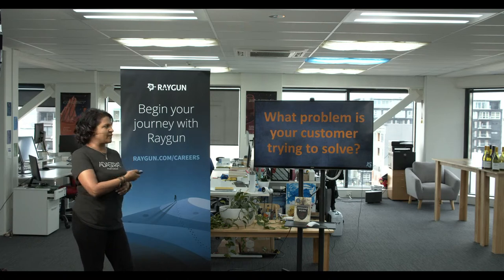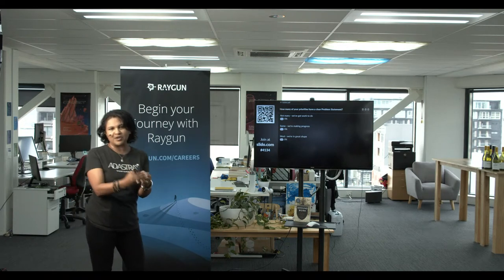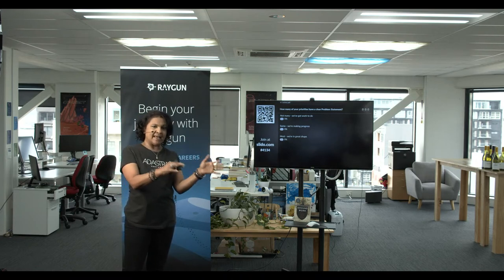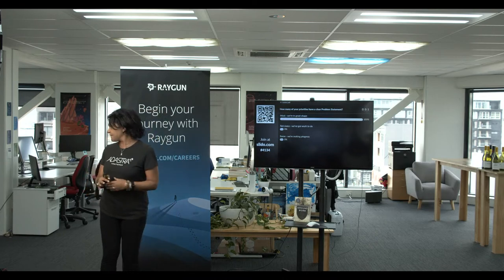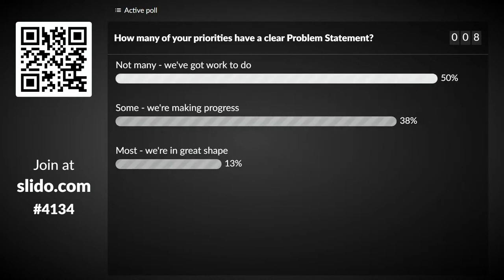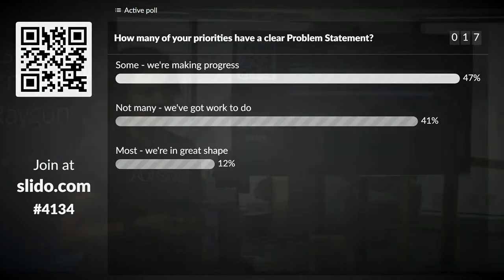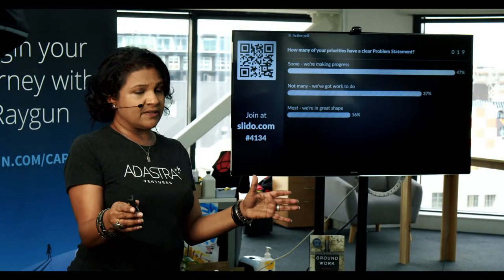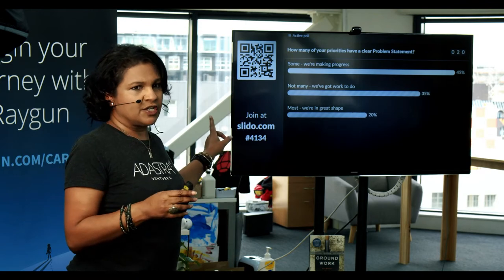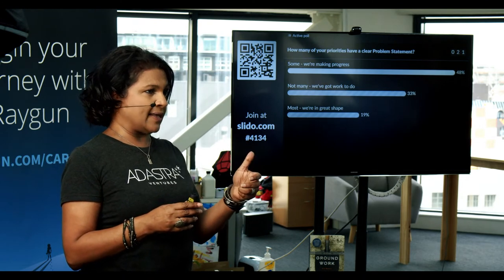A Slido poll asks: as you think about your backlog and roadmap, how many items are based on problems versus features or solutions? Results show roughly half and half. Vidya's recommendation: if you do nothing else, take one pillar — go back and rewrite every priority as a problem statement, and watch how it changes the team dynamic. Teams never come back with the same problem statement — it's always different, and a great conversation starter.